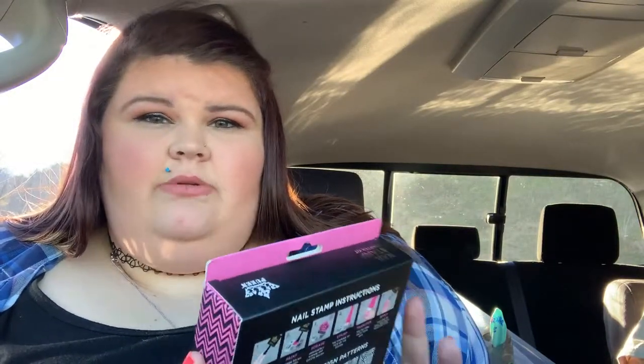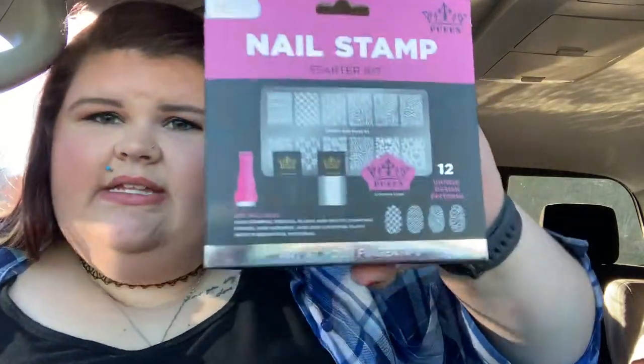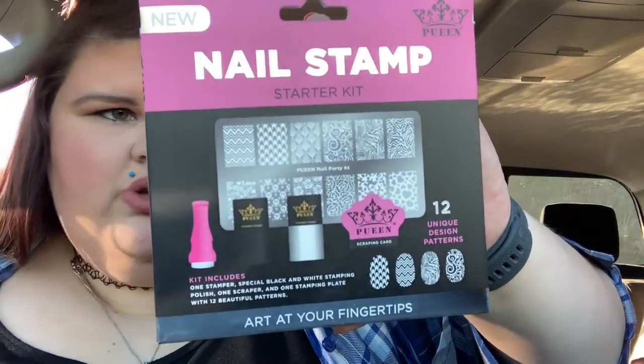I got a couple of items to do a video with — I want to do a 'does this thing work' type deal. It's a nail stamping kit that comes with a black and white polish. I think that would be fun. I also got some more templates to go with it and a see-through presser.